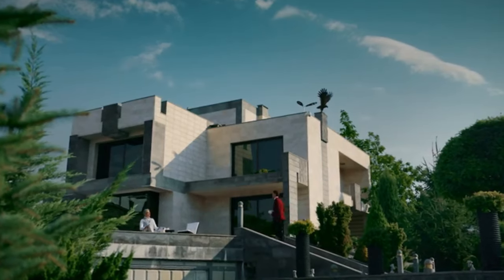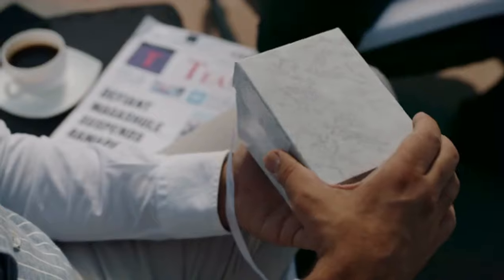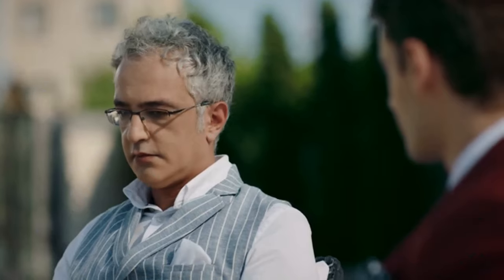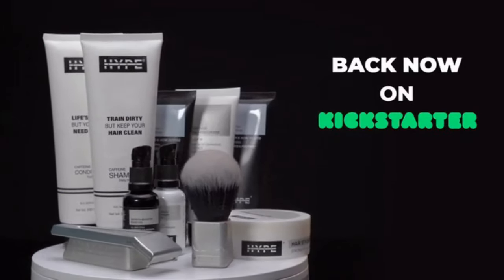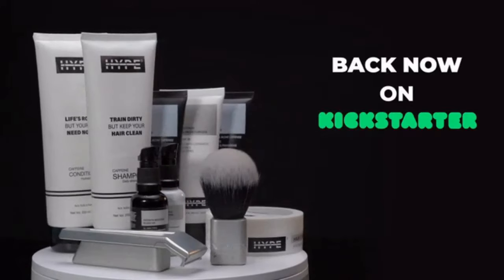Don't be afraid to give your best to what seemingly are small jobs, son. Do the little jobs well and the big ones will take care of themselves. Back Hypebody now on Kickstarter and start building habits you're proud to pass on.